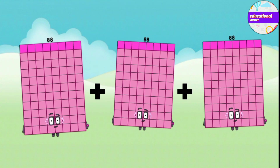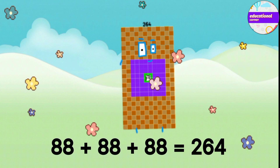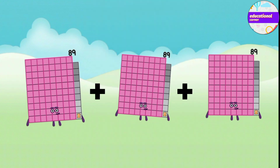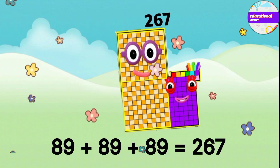88 plus 88 plus 88 equals 264. 89 plus 89 plus 89 equals 267.